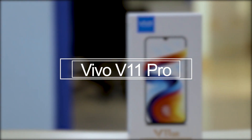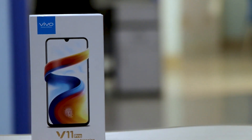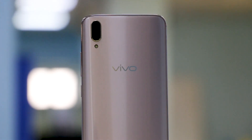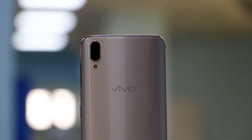The Vivo V11 Pro is now official in India and perhaps for the first time Vivo has kept the pricing this aggressive for a mid-range V series phone. There's a lot to look forward to including its trendy water drop notch, which we might soon see on the OnePlus 6T as well, and the powerful Snapdragon 660 mobile platform. However, with the likes of POCO F1 around, the competition is certainly relentless. Can the Vivo V11 Pro match up? We've been putting the phone through its paces and here's a detailed review.